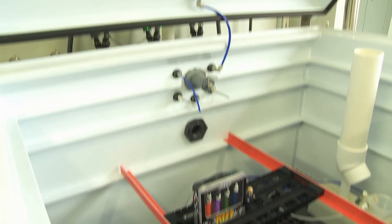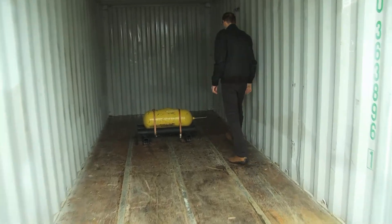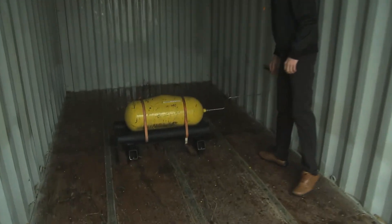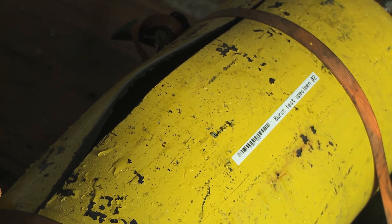One of the most basic tests we do is called the burst test. What a burst test does is establish the basic margin of safety that your tank has. We take a tank, fill it with water, and pressurize it until it finally ruptures or leaks.